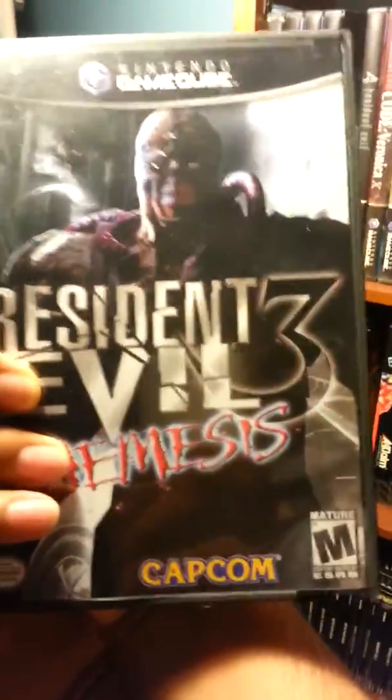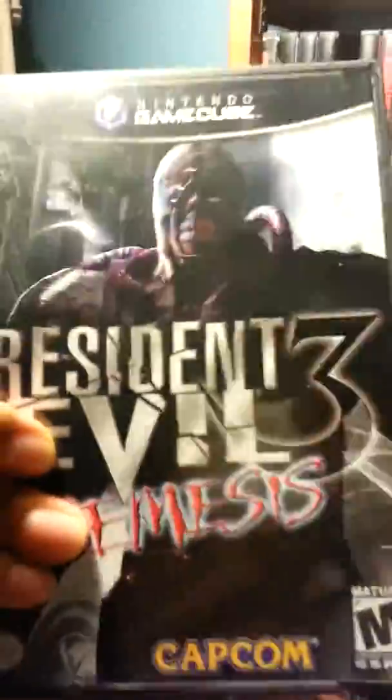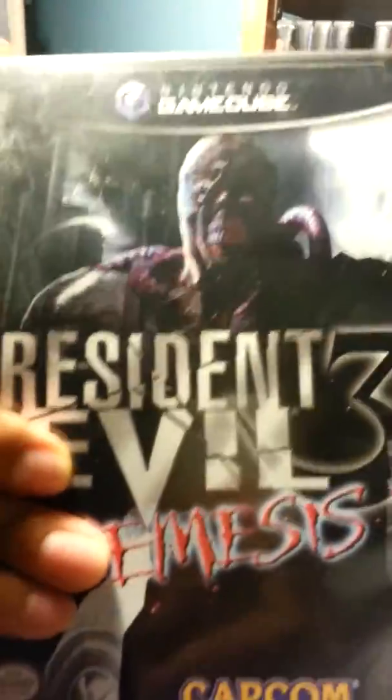Another one I have is Resident Evil 3. This is another good one — I played it a little bit but never beat it. I need to start playing all of them in order: Resident Evil Zero, one, two, three, and so on.